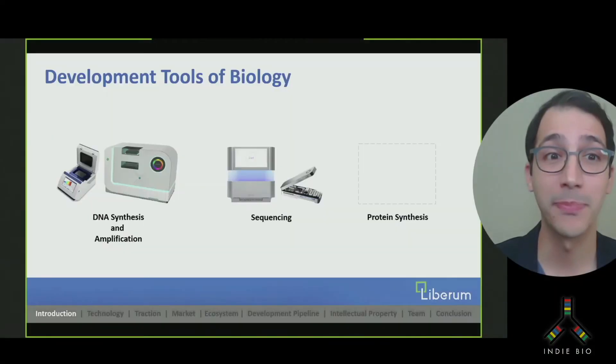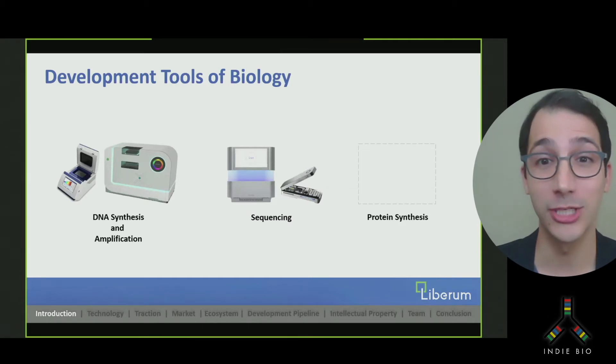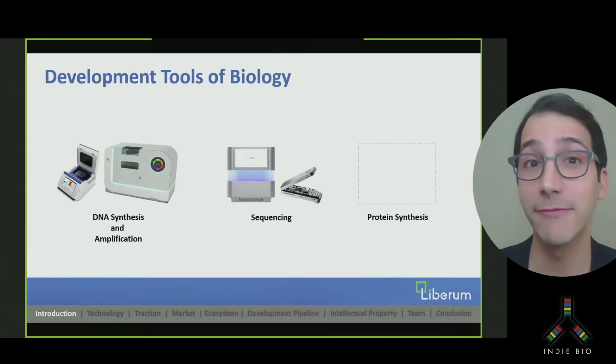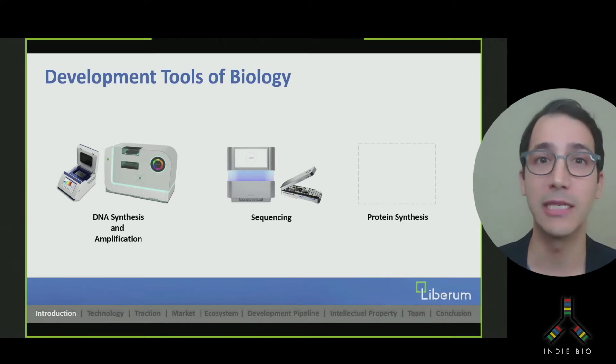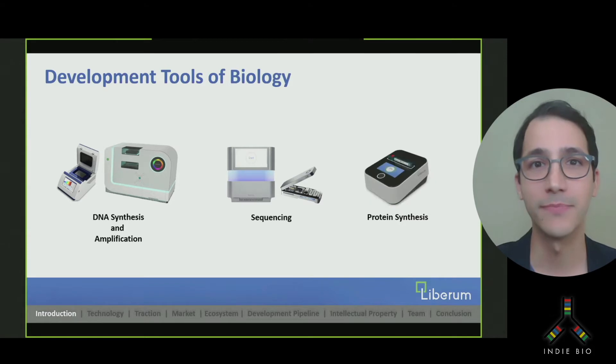I'm Aiden Tinafar and I'm the CEO of Liberum Biotech. Three development tools drive the synthetic biology revolution today: DNA synthesis, sequencing, and protein expression. These technologies have allowed us to build the vibrant biomanufacturing ecosystem that we know today. But while DNA synthesis and sequencing have been addressed by giants like Twist and Illumina, protein expression remains a bottleneck in many labs. Our device aims to address this problem.